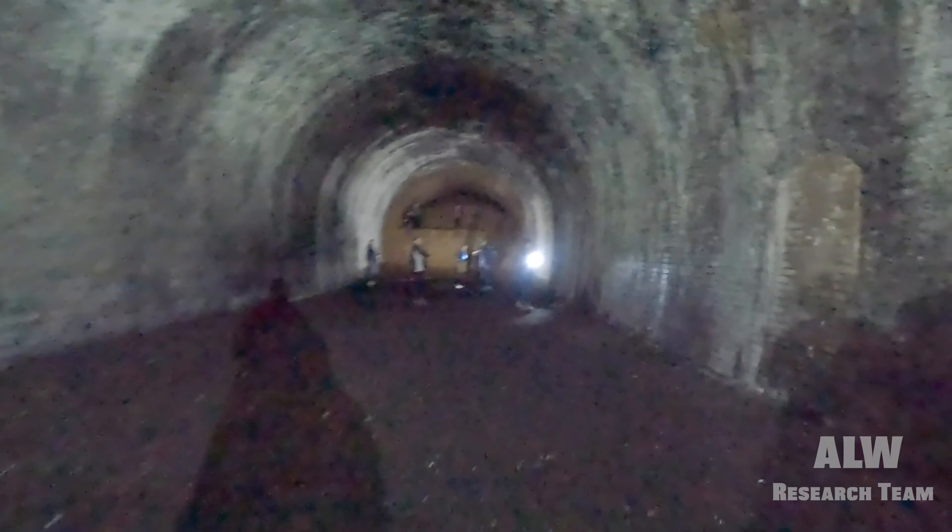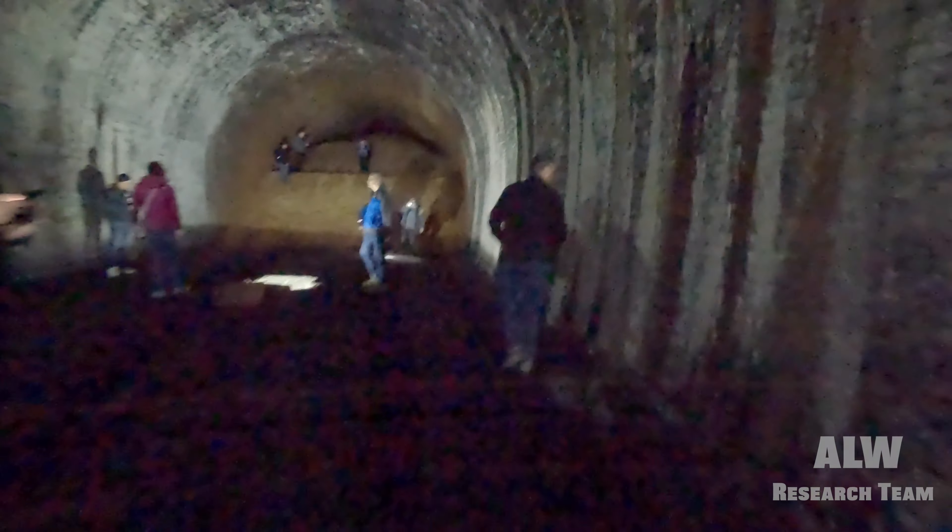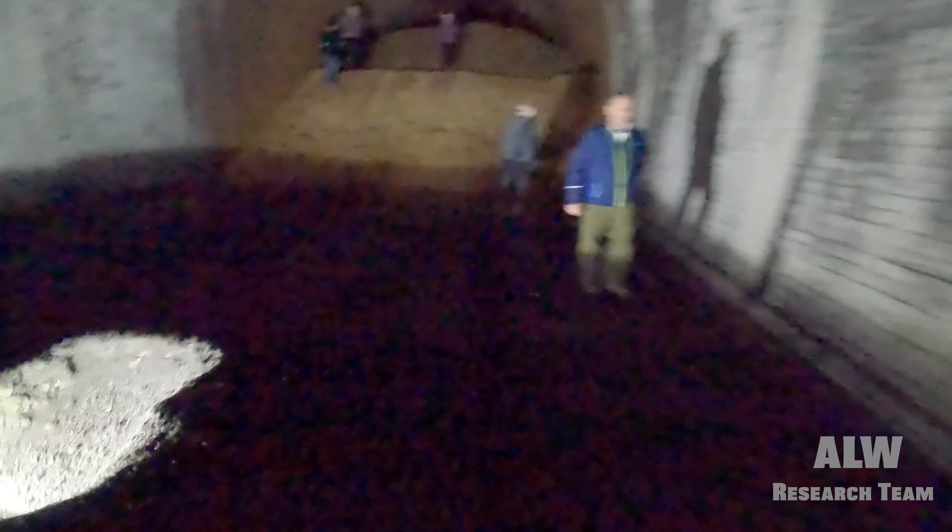Apologies for the grainy footage - I filmed this on a GoPro with just a small GoPro light. The sensors on GoPros are quite small, so once you get into a low-light situation the ISO goes really high and makes it grainy. This is soft sand - it'll be full of firearms rounds because this is an active firearms range, but not today luckily. We went up the infill.